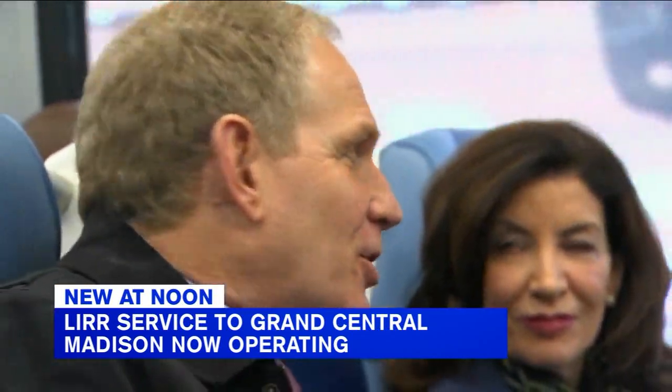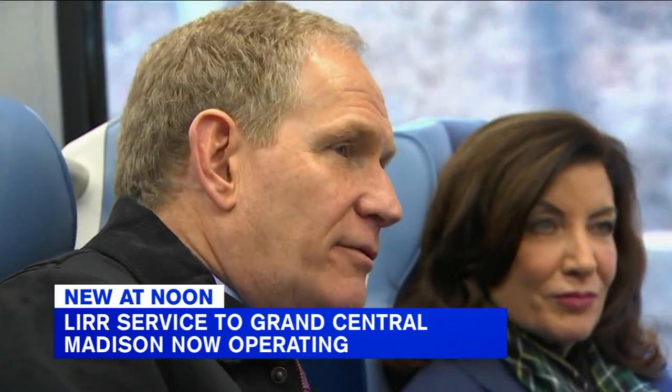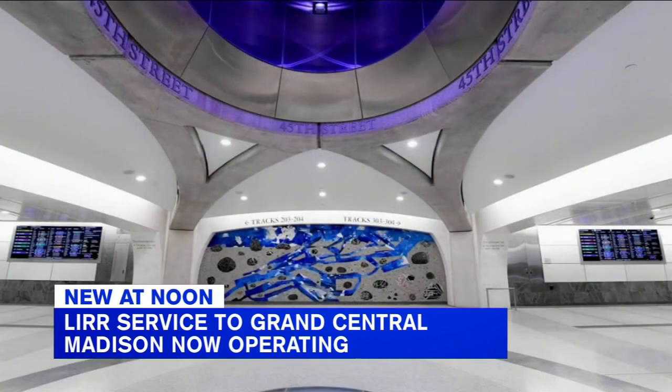Take a look at this video from moments ago — Governor Hochul was on the very first train. That Long Island Railroad train departed Jamaica at 10:46, arriving at Grand Central 21 minutes later, on time at 11:07. However, this project was not on time. The governor noting the idea first came about in 1963, the first funding was secured in the 90s, and it's been under construction for 15 years.